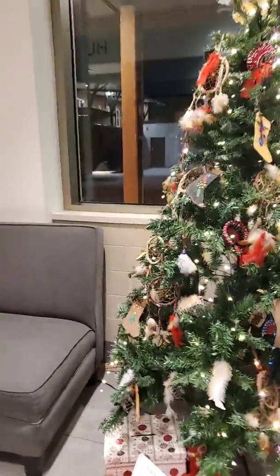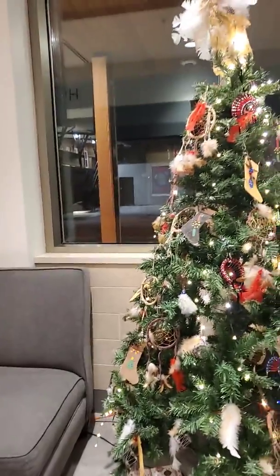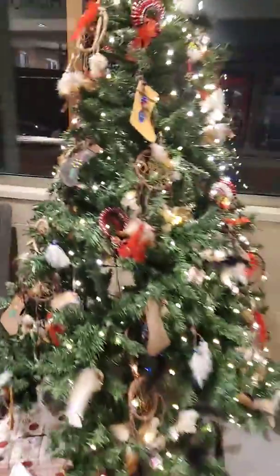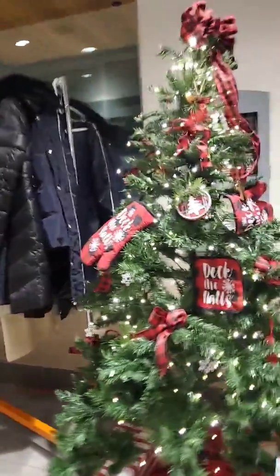ADCO Tire. A lot of native, interesting designs — it's like St. Marie among the Hurons or something. And Deck the Halls, JP Service Center. Looks like somebody likes to bake.